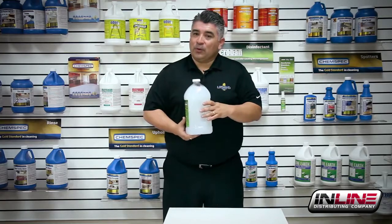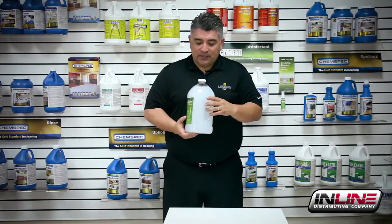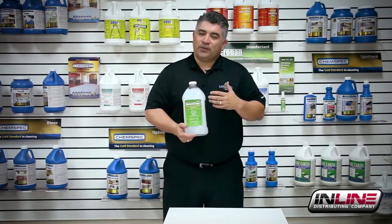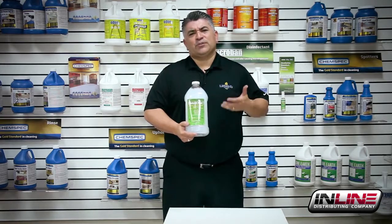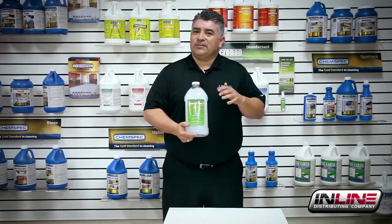You notice the clear bottle. The reason we have the clear bottle is because we want to show you that there's no separation, like other products that have thyme oil and water. So there's no separation. You're going to get consistency the whole way through.